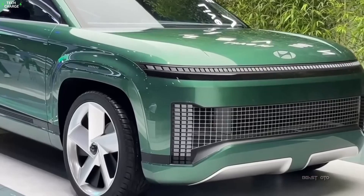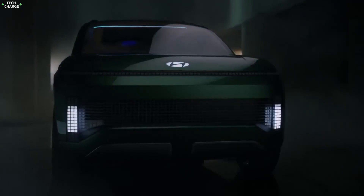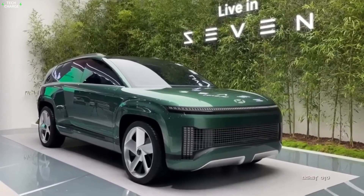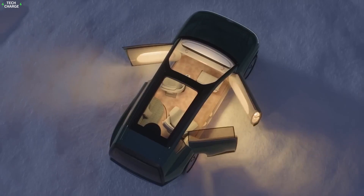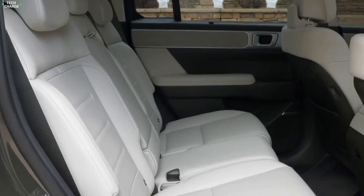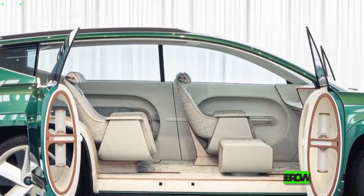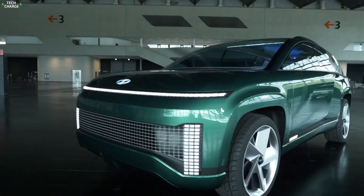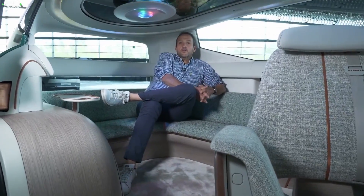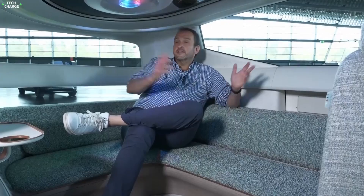Number 3: Hyundai Ioniq 7. Unlike most new EV models, the Ioniq 7 brings the features an average buyer needs. It won't be too expensive or insanely quick, but it will offer a genuine family SUV design, with immense interior space and a super high level of practicality. A genuine three-row SUV, the prototype shows some pretty interesting technical solutions allowing all kinds of seating reconfigurations, though the production version is expected to be a little more conventional.